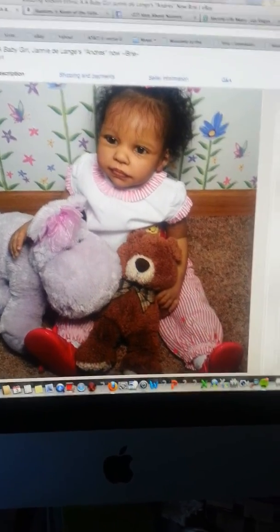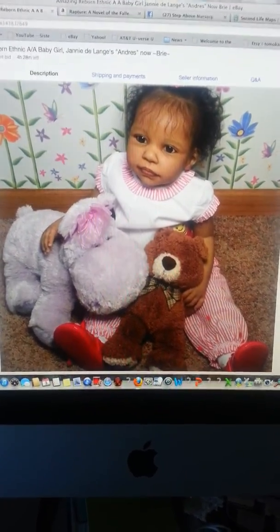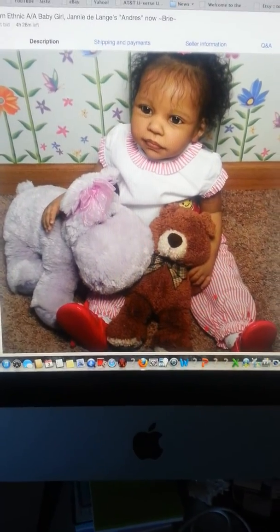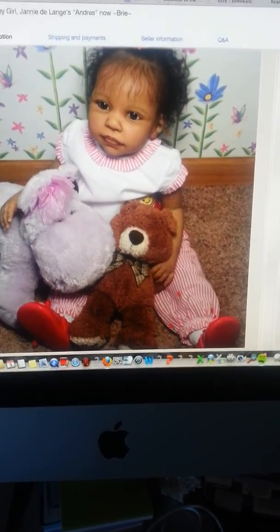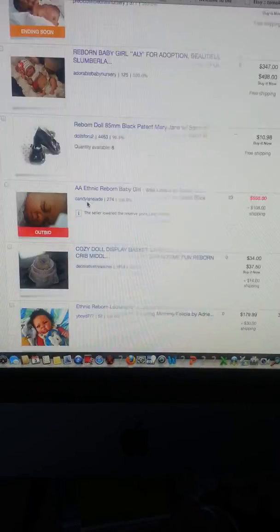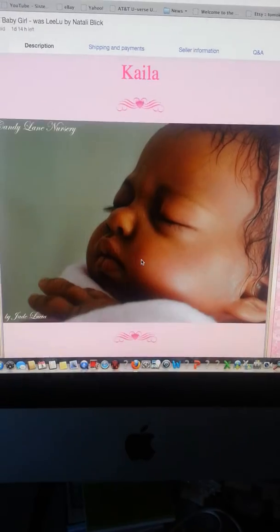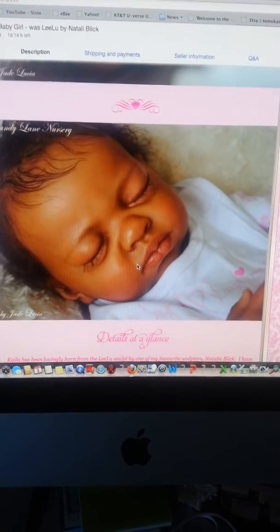I'm debating about going ahead and getting her, but that would mean I would have to get like 12-month size clothes and I've gotten so much newborn clothes already, so I would have to start over. But she is the one that I'm considering. And then there's this little one here who's absolutely adorable, but she doesn't have full limbs — I really wanted a full-limbed, at least full-legged baby.